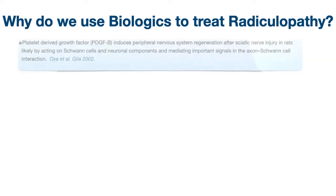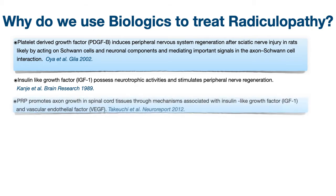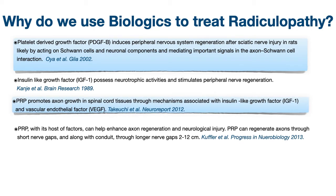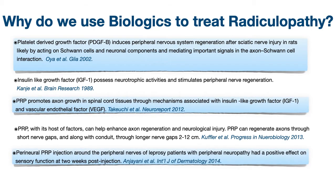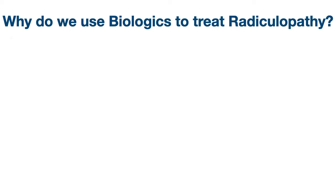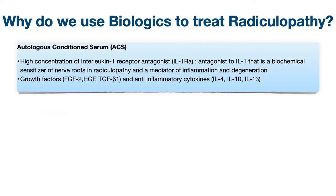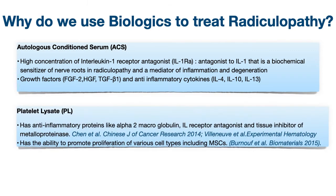So how can biologics help with nerve irritation and repair? Why do we use biologics to treat radiculopathy? These are some of the basic science, pre-clinical and clinical data on growth factors, platelet-rich plasma, and their role in nerve regeneration and axon growth. Autologous conditioned serum, or ACS, and platelet-lysate have also been explored for radiculopathy.